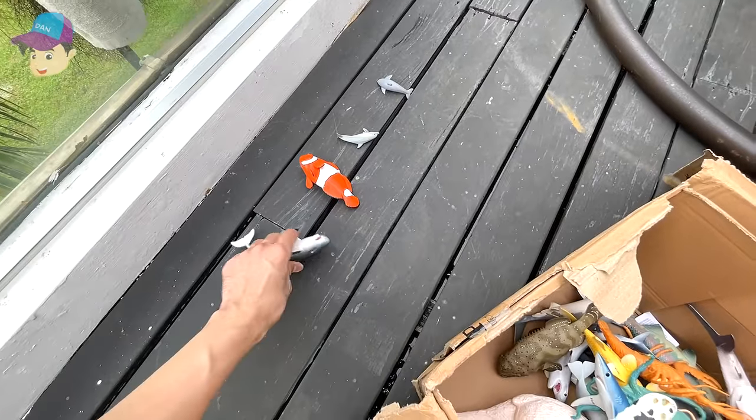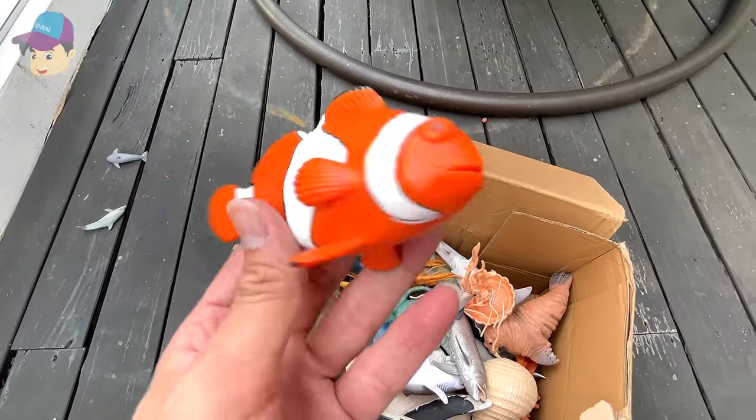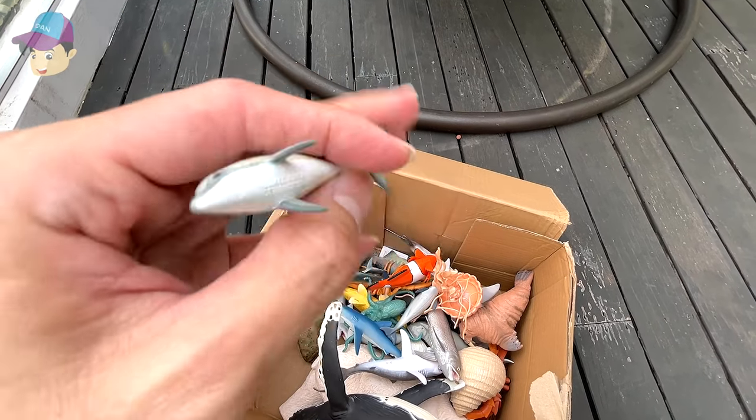Over here we have a few more — this is a pygmy sperm whale, another pygmy sperm whale, and a clownfish. And this — let's see what is this — a bottlenose dolphin.